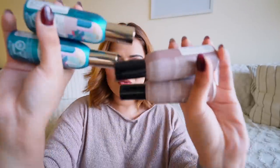Bath & Body Works had a buy-two-get-two offer going on. I didn't buy any bath or body product, but I did buy these room fresheners. Although they look tiny, just one spray makes your entire room smell good. I got a Vanilla Patchouli fragrance and an Ocean Driftwood fragrance — they last for a pretty long time. I got two more of the same variants: paid for two and got two free.